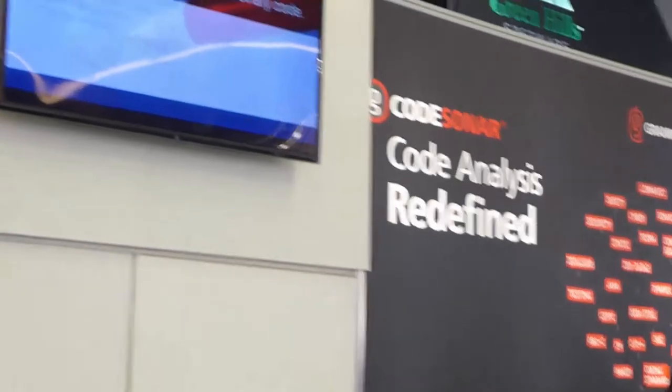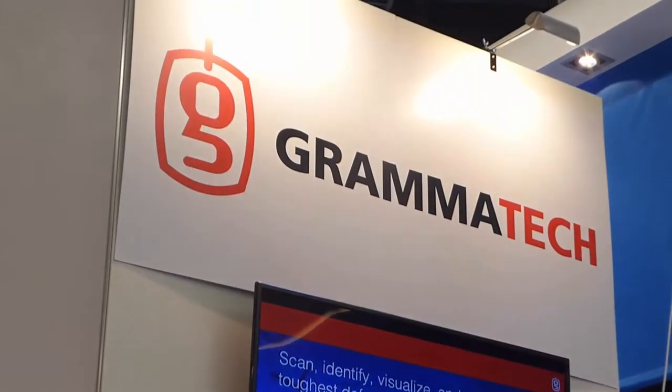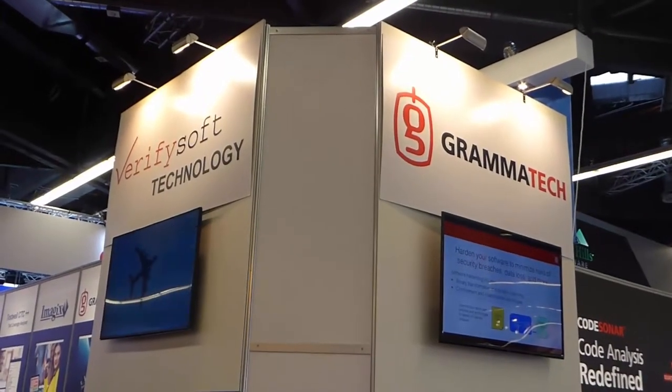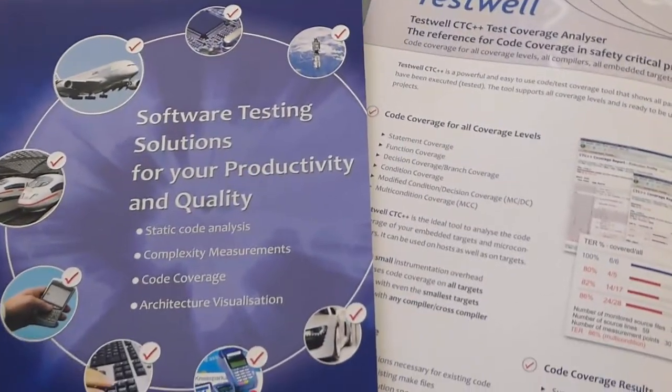Verisoft Technology and its partner Gramatech showed the latest evolutions of their software testing tools for static and dynamic code analysis. Verisoft Technology presented a new user interface with code coverage analyzer TestWell CTC++, which allows users to switch between different coverage levels.